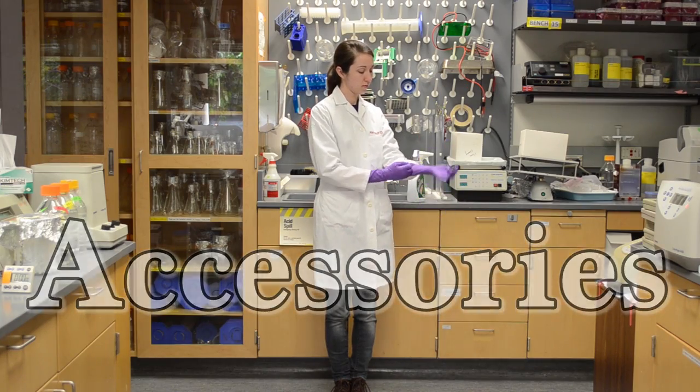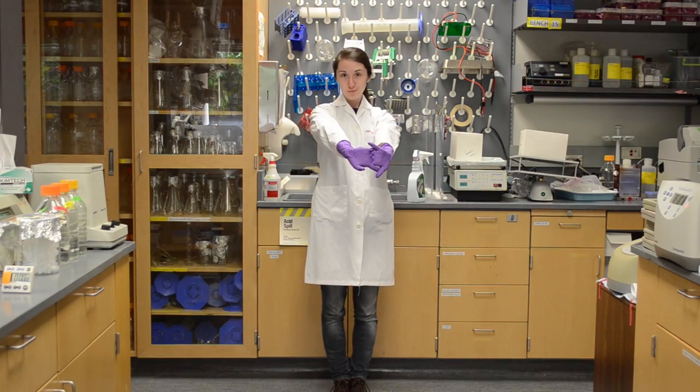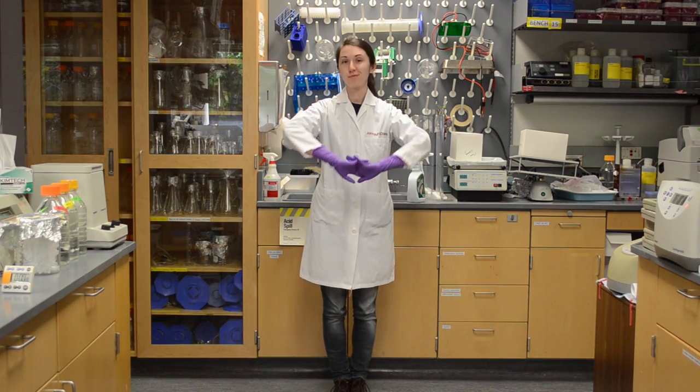These extra-long gloves are my favorite when I'm working in the tissue culture hood or with RNA samples, to help prevent any bacteria or enzymes on my skin from falling into my experiment.